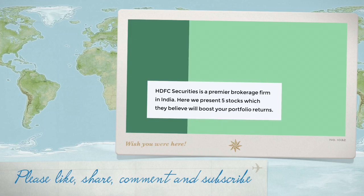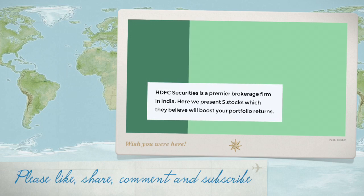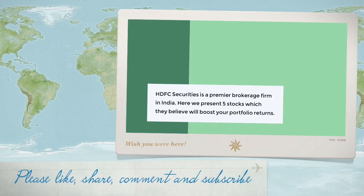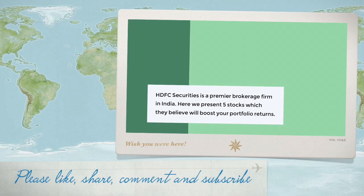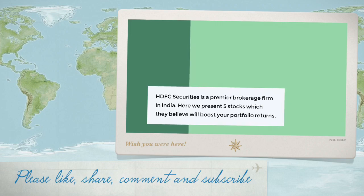Welcome to another video on your channel Profit and Equities. HDFC Securities is a premier brokerage firm in India. Here we present five stocks which they believe will boost your portfolio returns significantly. Once you see this video, please use this list as a watch list and then perform your own analysis to suit your desired portfolio returns.